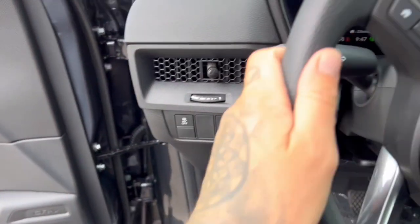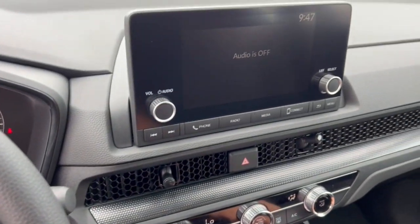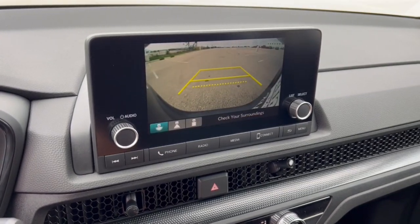It does have forward collision monitors and lane departure warning. Push start engine. It also has Apple CarPlay and Android Auto capabilities.